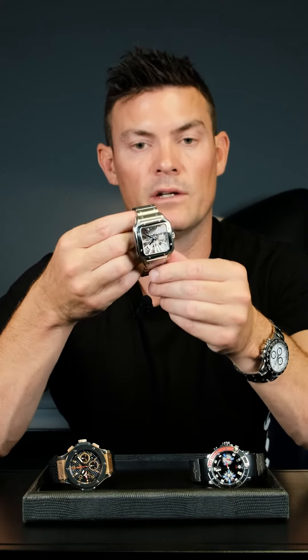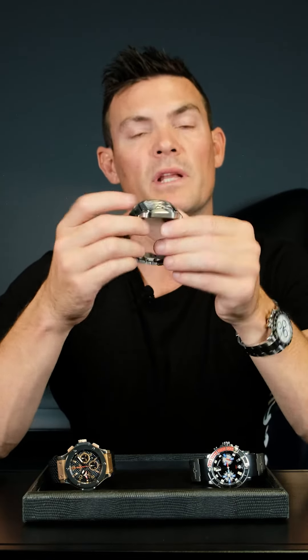On the secondary market, this Cartier Santos is selling for 300,000 to 350,000 rand. If you bought it currently at retail, you are losing 150,000 rand or more on a watch like this if you go to sell it to a dealer.